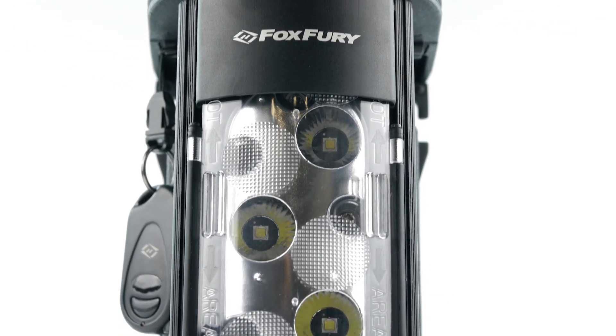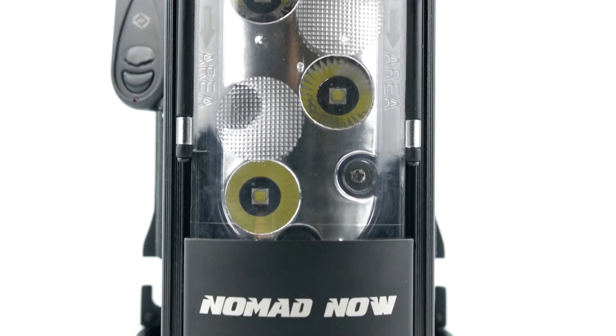A small but powerful and durable unit, the Nomad NOW is the perfect solution to your remote lighting needs.